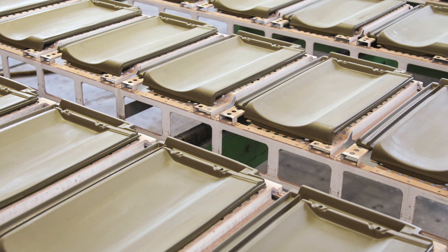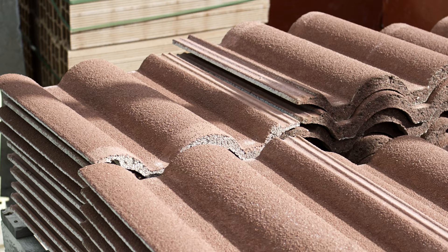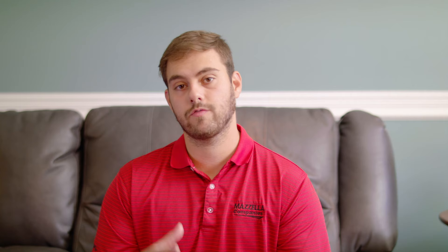Spanish tiles are also eco-friendly. They're often made from clay, which is a regenerating earth element not in danger of depletion. Most products are made without chemicals or hazardous materials, and when they reach the end of their natural life cycle, they can be ground up and used for future products. So if you're looking for an eco-friendly roofing option, Spanish tiles are definitely something to consider.